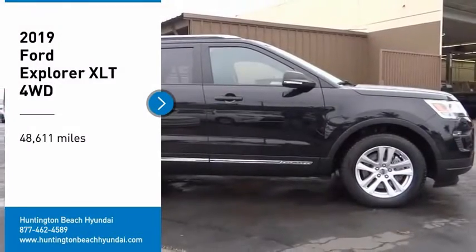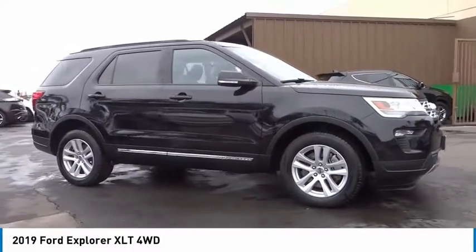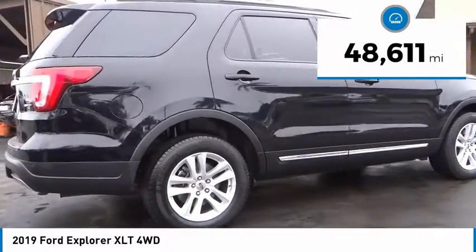We are pleased to show you the 2019 Explorer. You've got a lot of capabilities to call on in a Ford Explorer. Don't underestimate your choices. This vehicle has less than 50,000 miles.